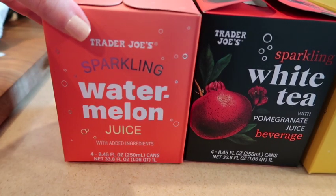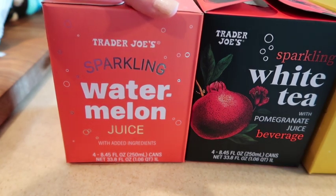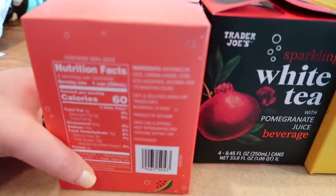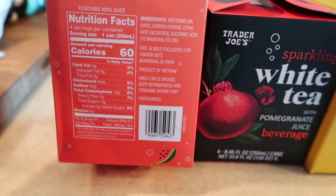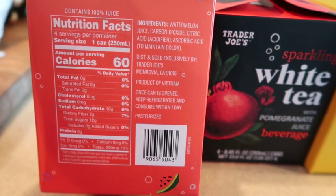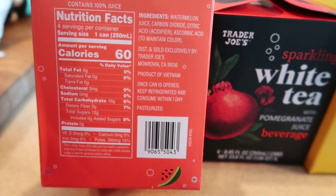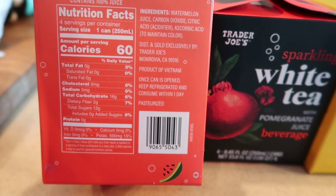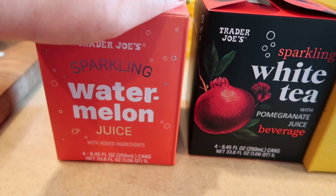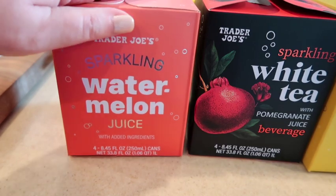We've got some new beverages — some familiar and some new. My ultimate favorite is the sparkling watermelon juice. This is one of the best things I've found beverage-wise at Trader Joe's, besides their coffees. It's just the watermelon with carbonation and citrus, and it is 60 calories per can. There are four cans in here. I buy these by the dozen and have them all year round — I just love them.